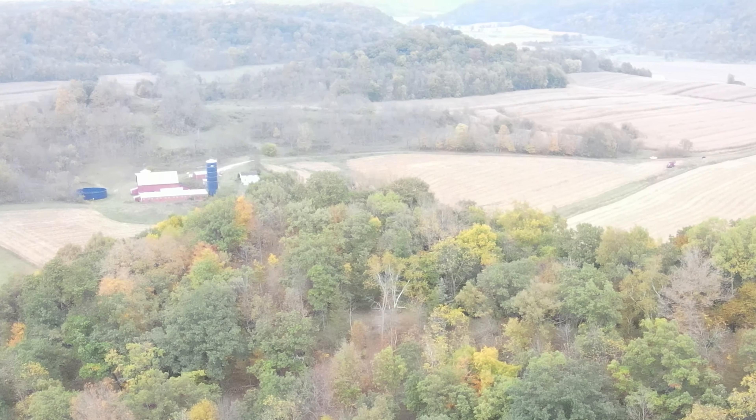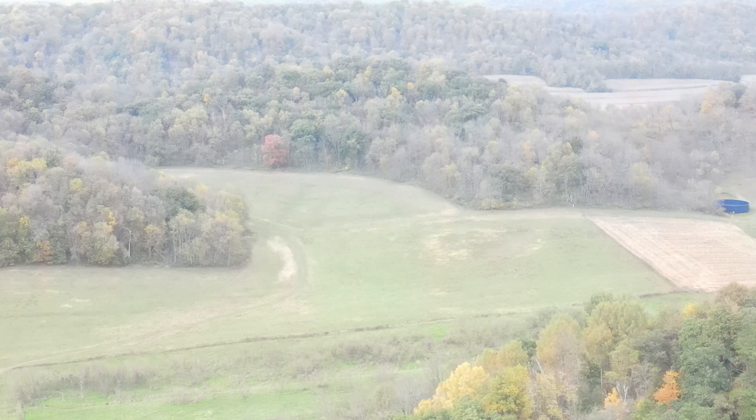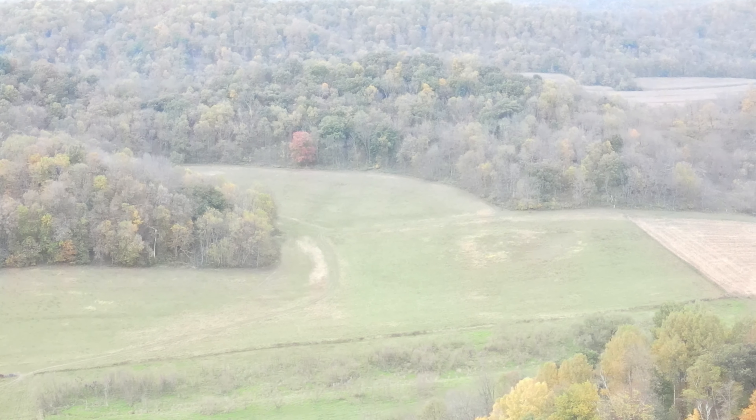I wanted to do a quick tour. It's October 3rd, and I wanted to do a quick tour of the wood yard and give you guys a little glimpse of what the colors look like here out in the Driftless region on October 3rd. The next two weeks are going to be epic as far as colors are concerned in the woods.